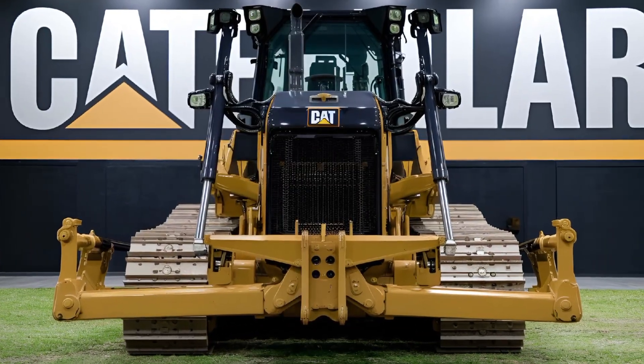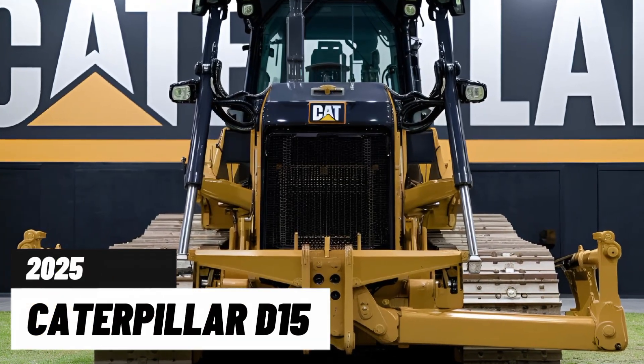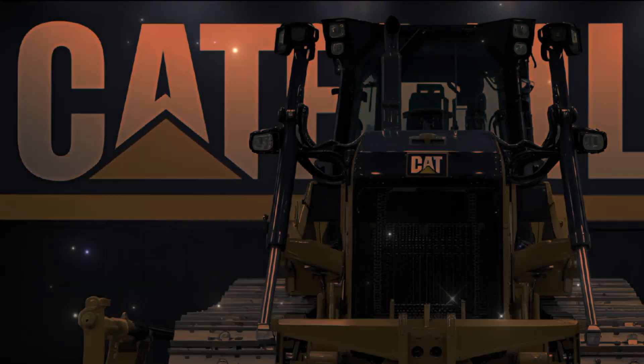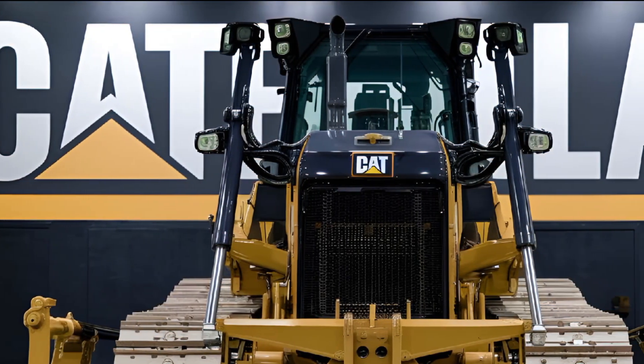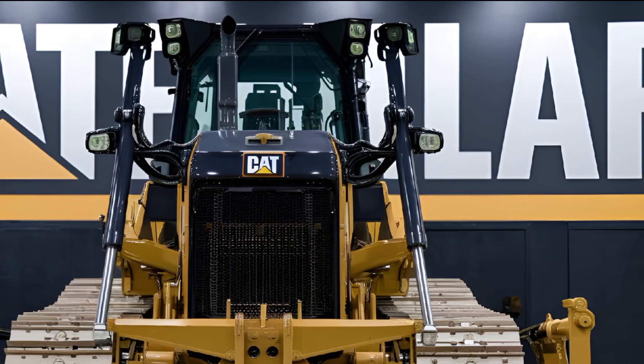Hey everyone, welcome back to the channel. Today we're taking a close look at the 2025 Caterpillar D15 bulldozer. I'm excited to break down its interior, exterior, performance, and pricing. Let's dive right in.